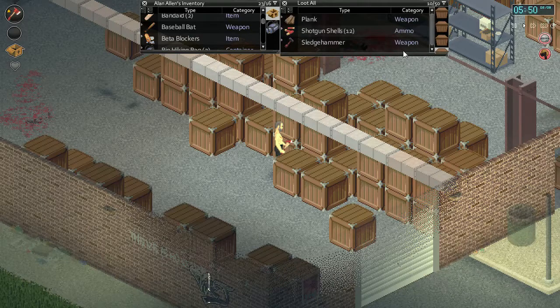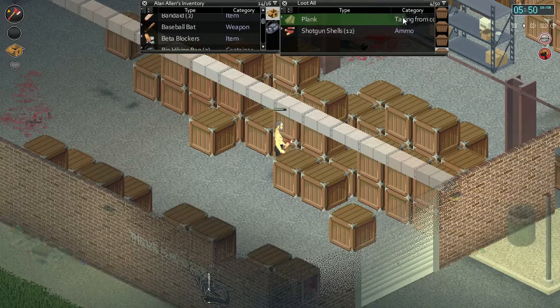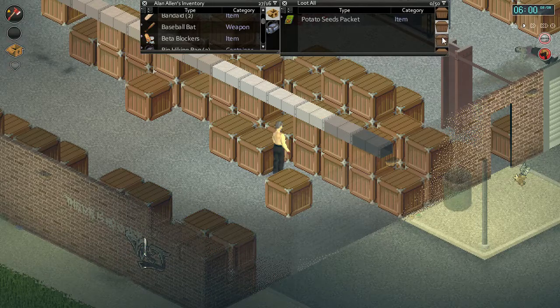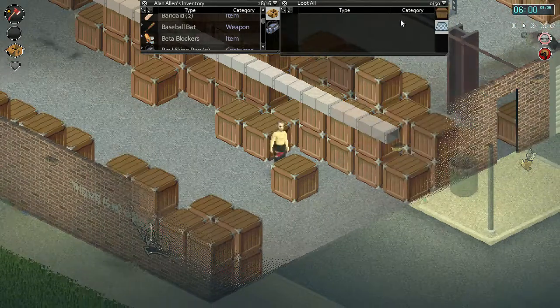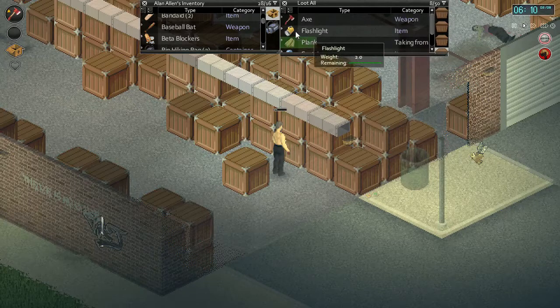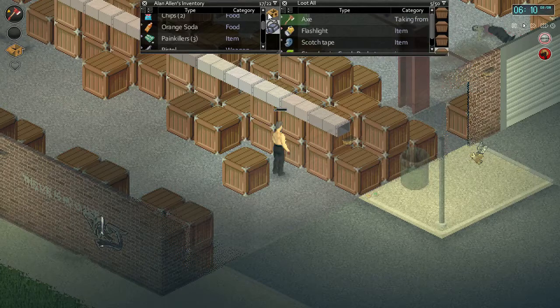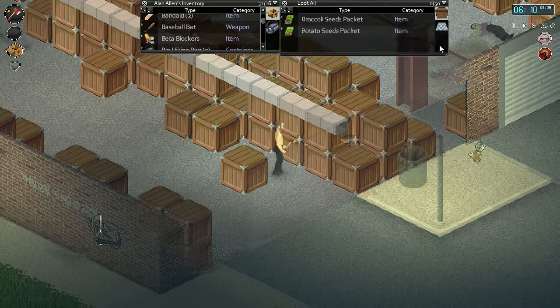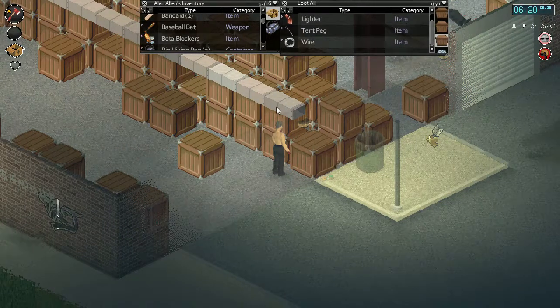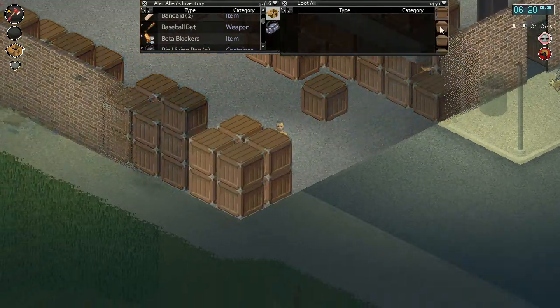There's another saw and a sledgehammer - we'll throw that in our bag. Once we hit up the other smaller warehouses and storage units, we'll want that to break in. Potato seeds, we'll take those. Get one or two more planks - another fire axe, we'll take that. Always good to have some backup axes. One more plank - there we go.